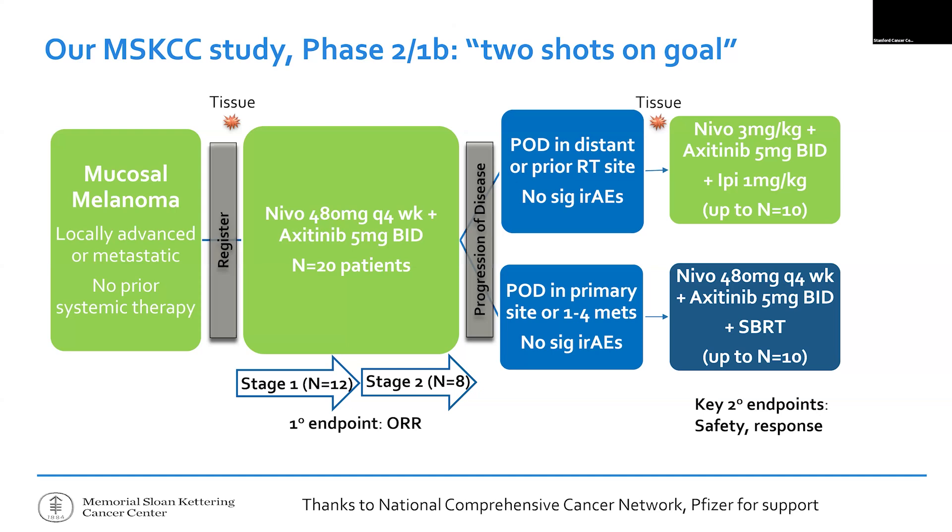Just like the Chinese study, we use a PD-1 blocking drug as the backbone and add the blood vessel blocking pill axitinib. It's a small study — only 20 patients. The first part is trying to recreate the effectiveness seen in the Chinese study and make sure it's not a fluke. The second part: if it doesn't work, could we add radiation or ipilimumab as a triplet? It's a nice option where patients get two chances at a novel treatment for their mucosal melanoma.